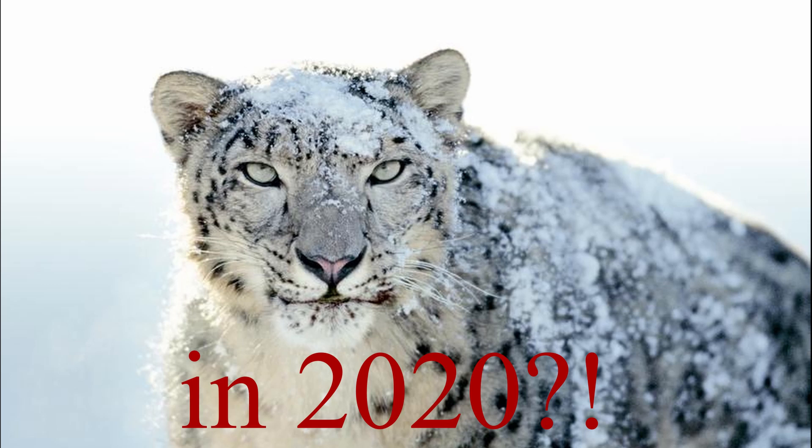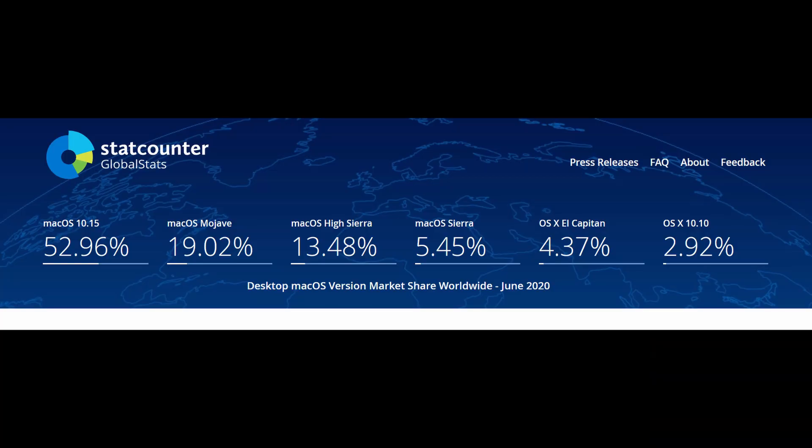Today we will talk about Mac OS X Snow Leopard. My video 'Can You Still Use Mac OS Snow Leopard in 2019' got quite a lot of attention, and things were different a year ago. Since it got so many views, I owe you an update. So can you still use Snow Leopard in 2020? Here's a quick screenshot of the worldwide market share of Mac operating systems. We have almost 53% running the latest Mac OS 10.15, and Mac OS Snow Leopard 10.6 is not even on this chart anymore — so there's a tiny user base still holding on to 10.6.